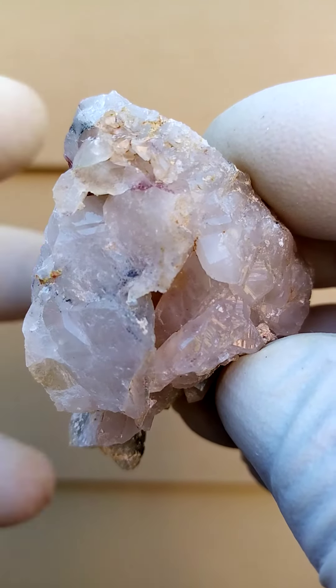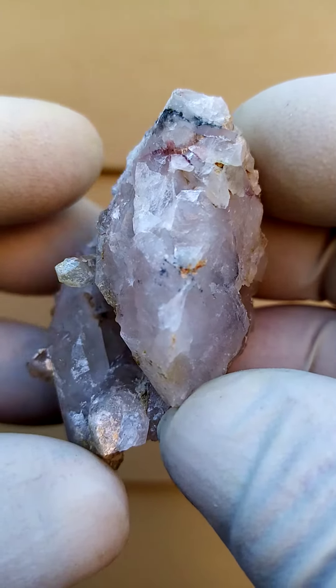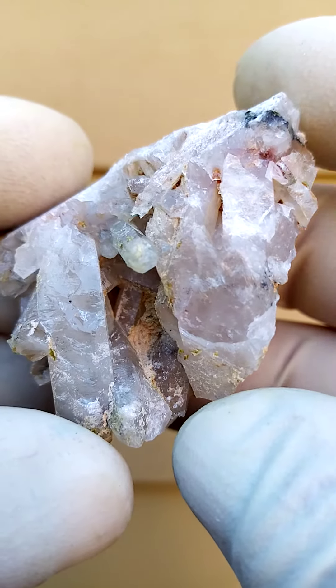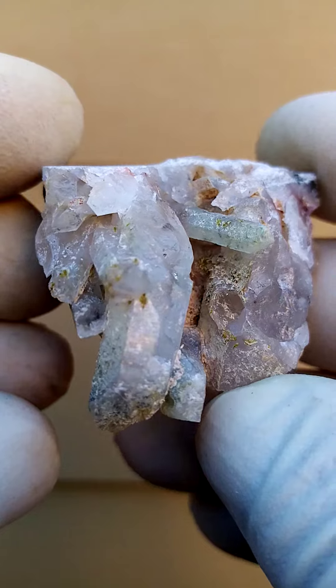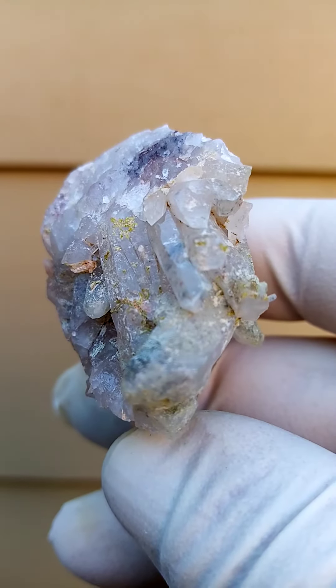Let's go around this way and have a look in there. I'm taking it now upside down — I wouldn't display it this way — but we're looking for color. See if you can see some color in here. All the way from Messina, Artin Villa mine, Messina, South Africa.